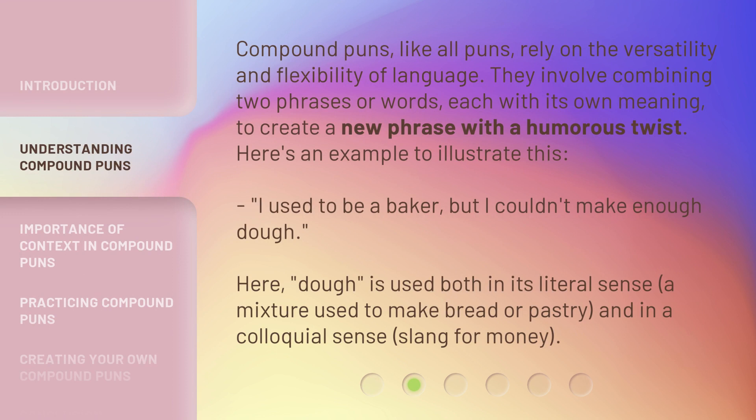Compound puns, like all puns, rely on the versatility and flexibility of language. They involve combining two phrases or words, each with its own meaning, to create a new phrase with a humorous twist.